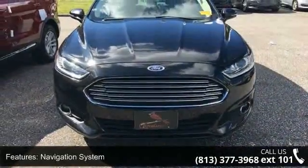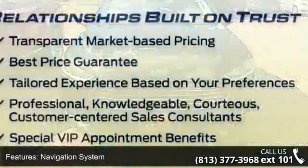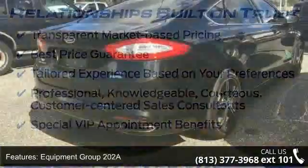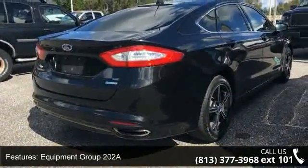This vehicle's top features include Navigation System, Equipment Group 202A, Luxury Package, SE Luxury Driver Assist Package, and SE My Ford Touch Technology Package.